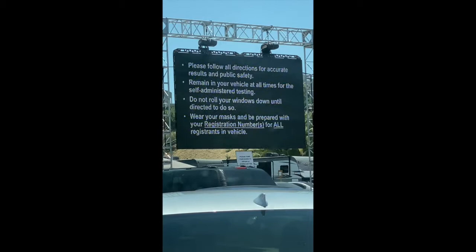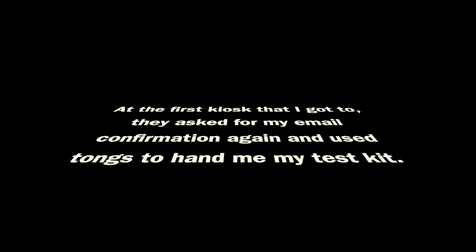The test is contactless, so this is how they give you directions. At the first kiosk that I got to, they asked for my email confirmation again and used tongs to hand me my test kit.